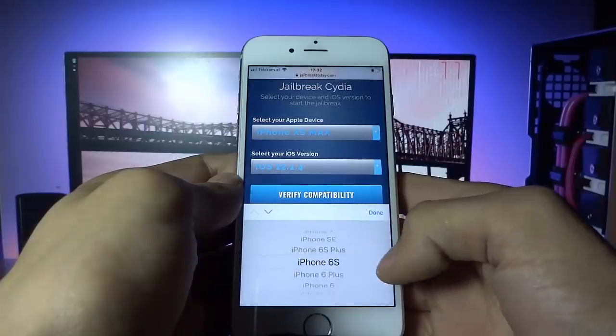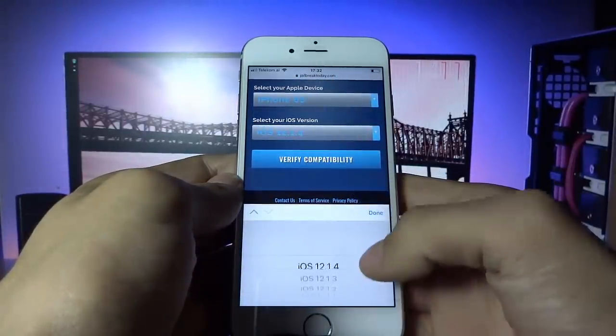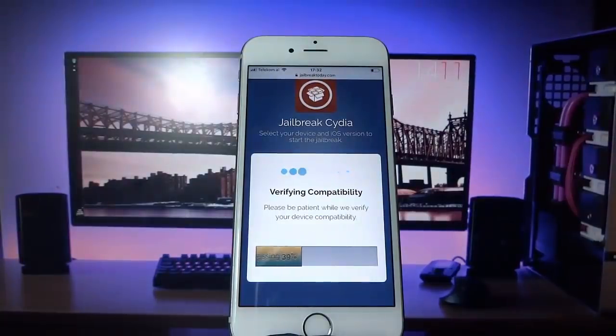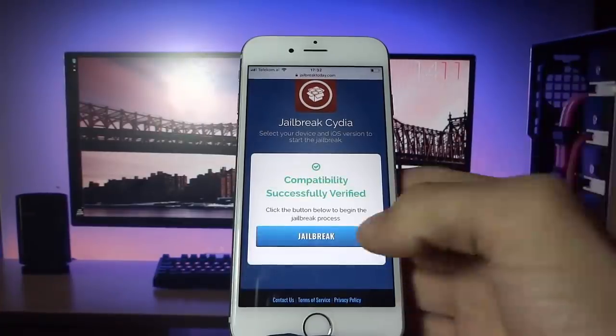I have an iPhone 6s and iOS 12.1.4, and now I can hit verify compatibility and it will just make sure that my version as well as my iPhone is compatible for the jailbreak. About 99% of them are, so it should work for you guys as well no matter what version or phone you have.